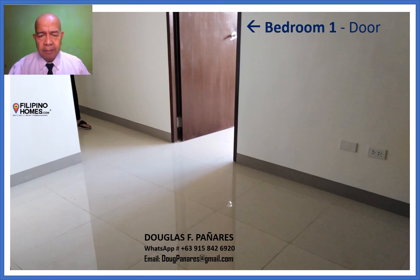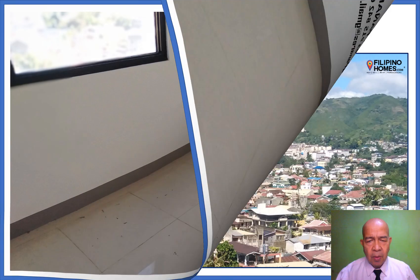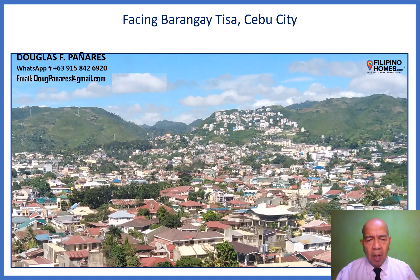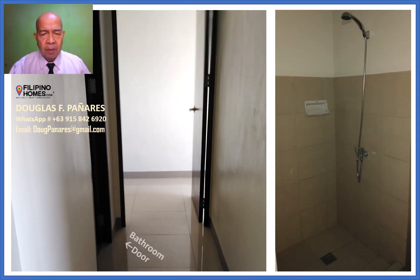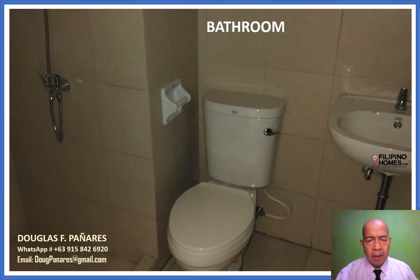Bedroom One with one window, facing Barangay Tisa, Cebu City — mountain and sunset view. Bathroom with shower.